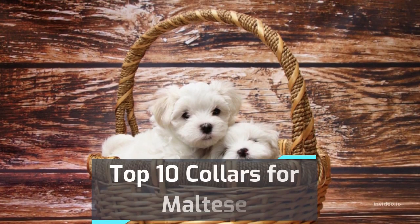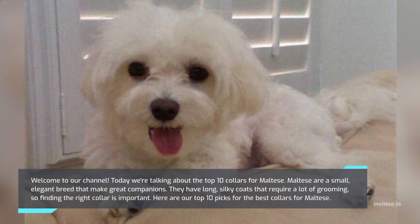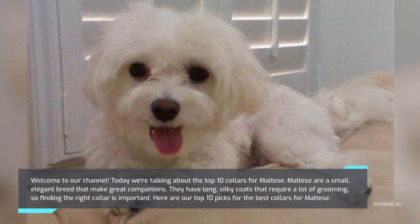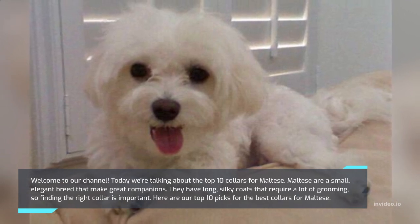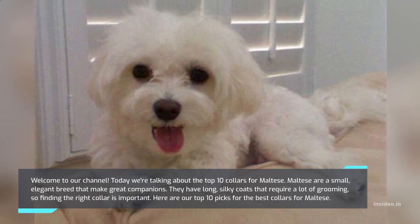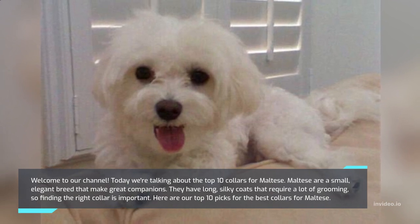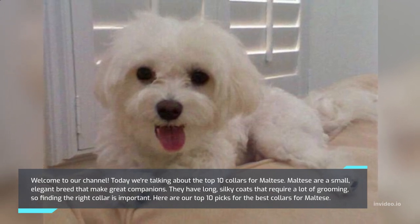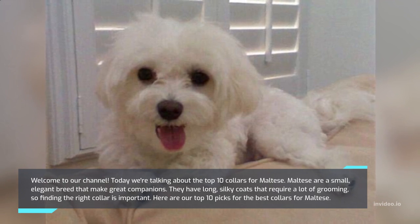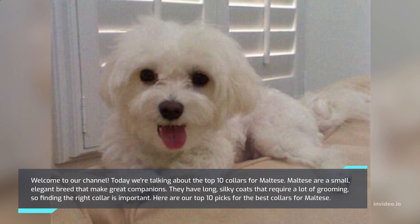Welcome to our channel. Today we're talking about the top 10 collars for Maltese. Maltese are a small, elegant breed that make great companions. They have long, silky coats that require a lot of grooming, so finding the right collar is important. Here are our top 10 picks for the best collars for Maltese.